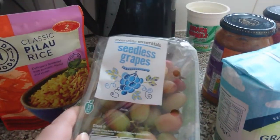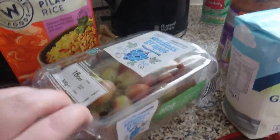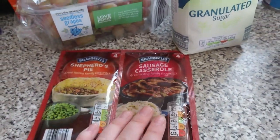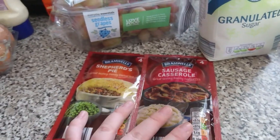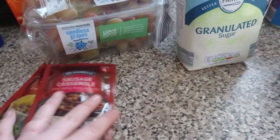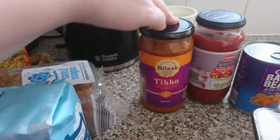Over there we have some pilau rice. We've got some seedless grapes which can't really decide what colour they want to be. We've got a shepherd's pie mix and a sausage casserole mix — these are so handy to have in the cupboard for a quick, simple, tasty meal.